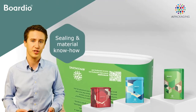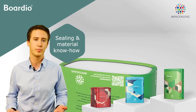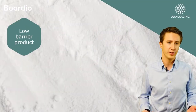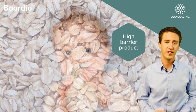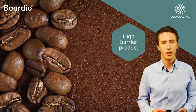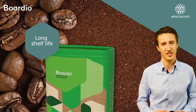Our core technology combines both sealing and material know-how that allows us to create packages that are tailored to specific product needs. The packaging material we use can be optimized for low-barrier products such as drinking powder or grains, to high-barrier products such as infant milk formula and coffee.